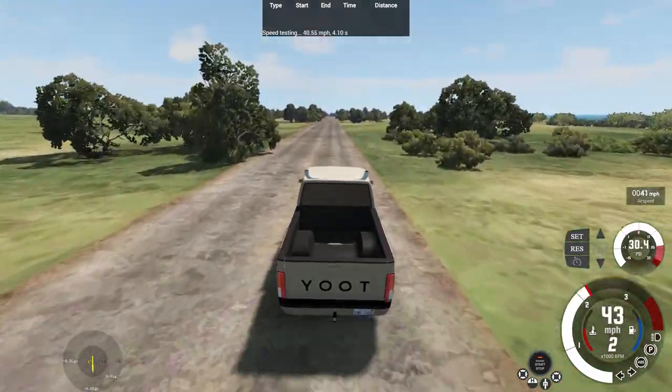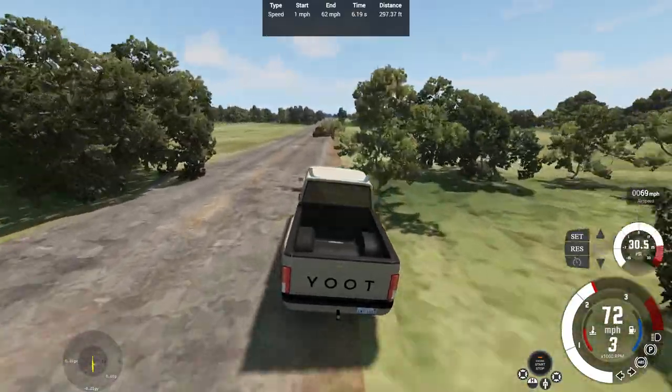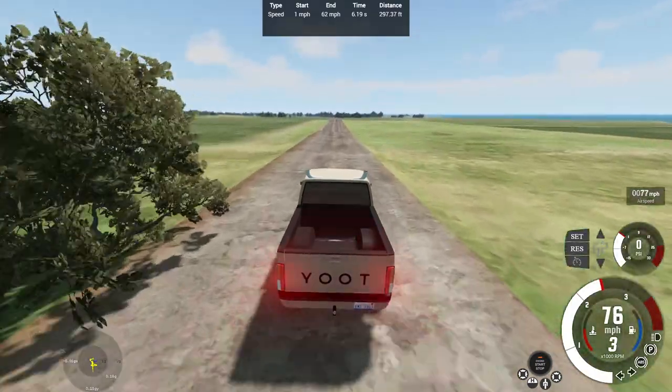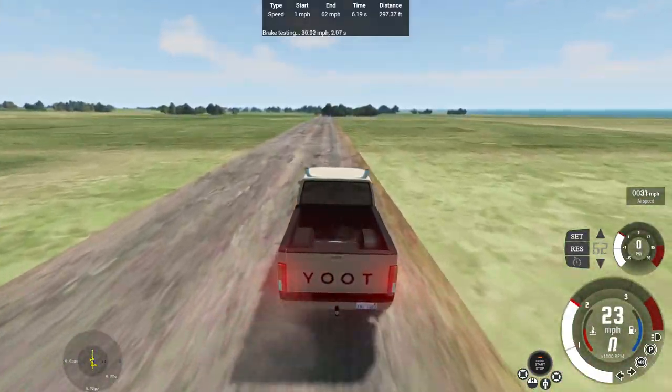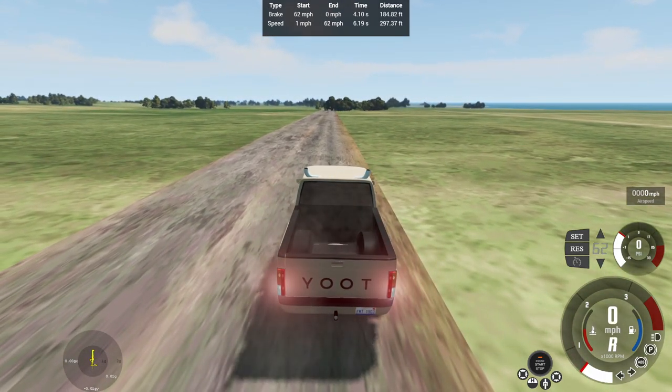We'll hit the gas to do our acceleration test right now. Go through first gear, and 0-62 in 6.19 seconds — that was close to 297.37 feet. Get ready for a brake test. 62-0 in 4.1 seconds of 184.82 feet. It's pretty funny how the tires skidded with these big brakes.